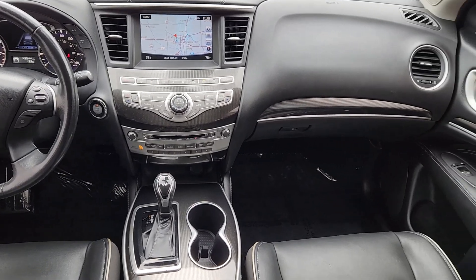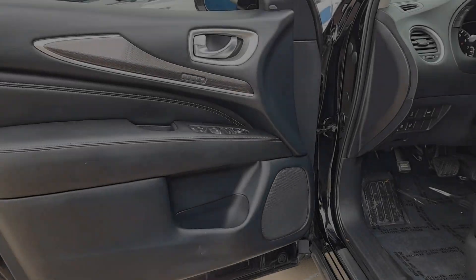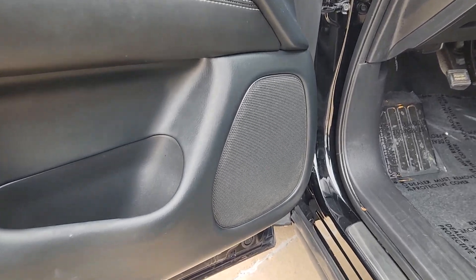Heated steering wheel, keyless entry, moonroof, satellite radio, fog lamps, heated mirrors, power liftgate, power passenger seat, power driver seat, and third row seat.